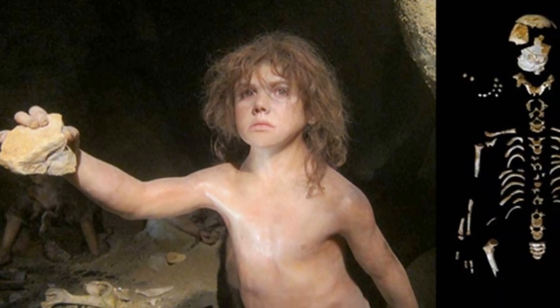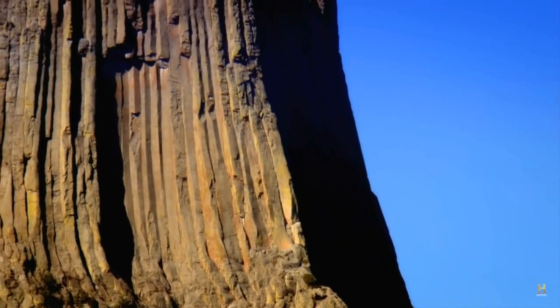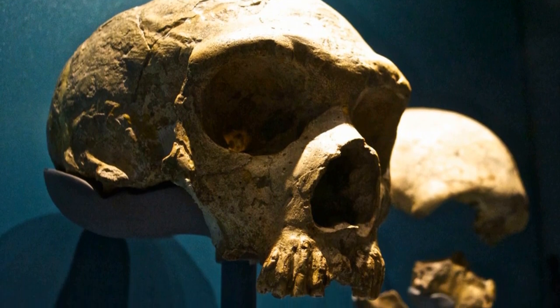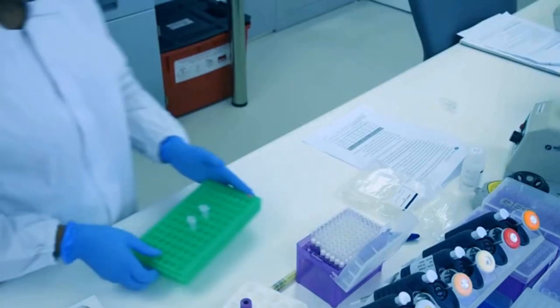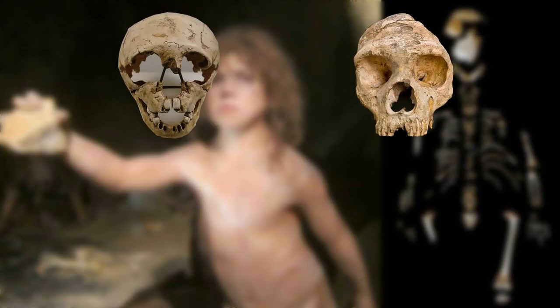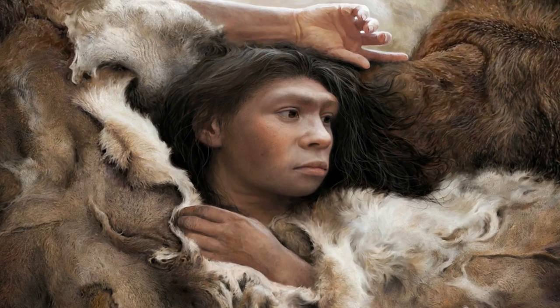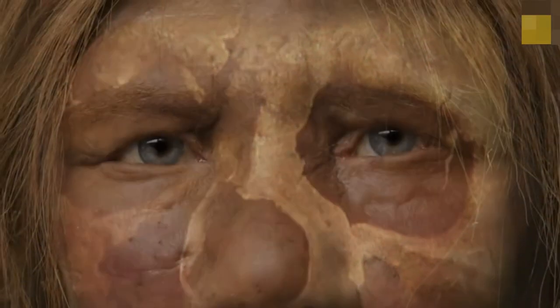Despite their fame, there are many remaining uncertainties about the two partial skulls, including the geological age and their relationship to other European Neanderthals. It was thought that little DNA analysis could be done since they had been preserved in unfavourable conditions and present-day human DNA had contaminated them. But ancient DNA has finally been extracted in a collaboration led by the Natural History Museum in London and the Max Planck Institute for Evolutionary Anthropology in Leipzig. Analysis confirmed that the Devil's Tower child was male and the Forbes Quarry adult was female. The researchers also found that the adult was genetically more similar to earlier 60,000 to 120,000-year-old Neanderthals in Europe and Western Asia than to younger Neanderthal remains from Spain.